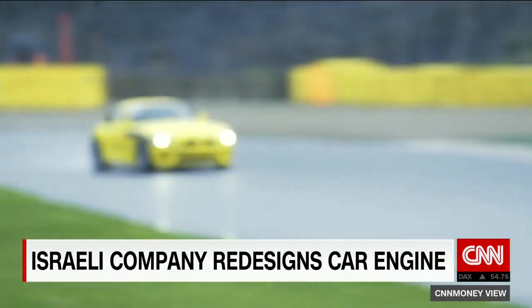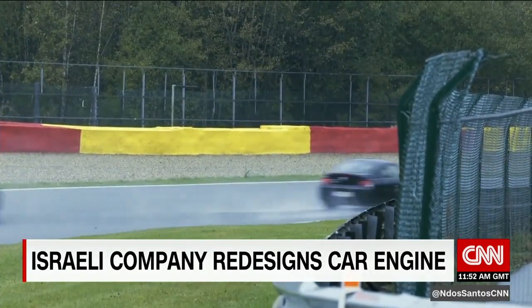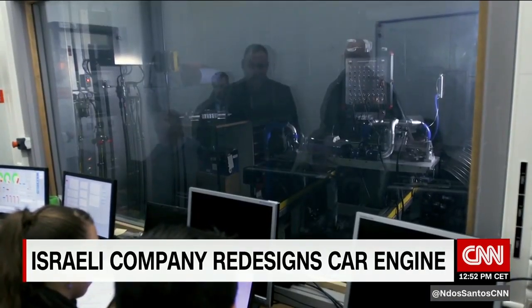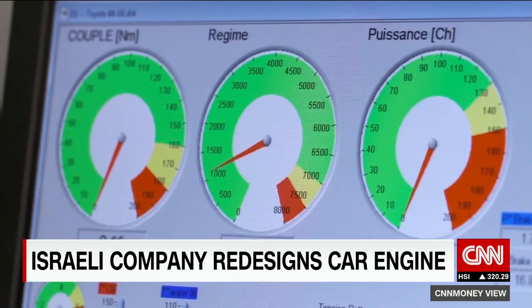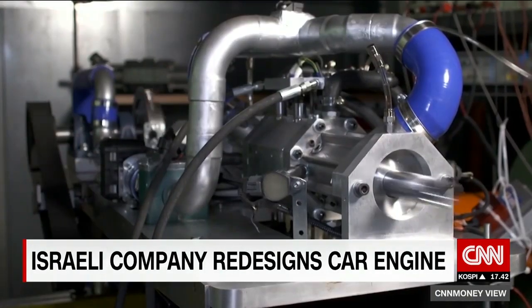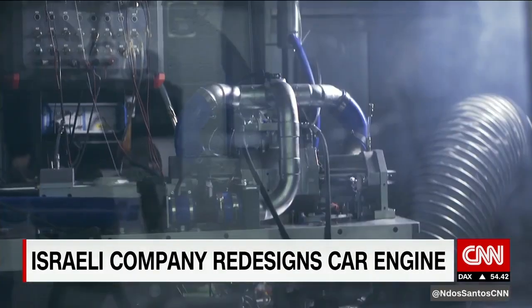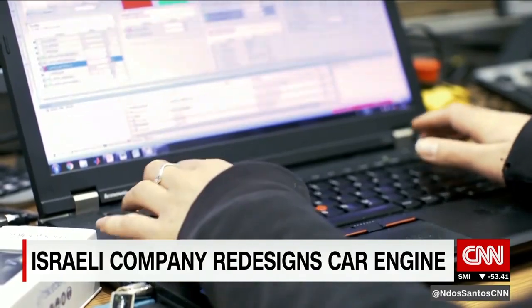At the Formula One testing circuit, speed is king. And if this is where you build up speed, the engine testing lab is where you create power. This is where a revolution is coming together — a complete redesign of the piston engine. Shauli Yacobi is the mind behind the Aquarius engine. He's brought his engine here for testing. CNN was allowed inside the lab to see the engine tested for the first time.